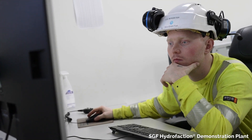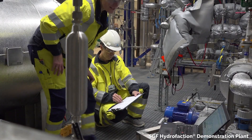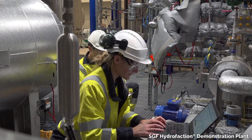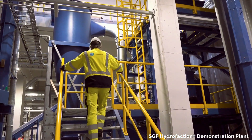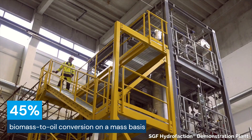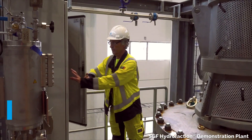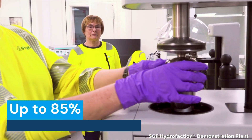These precise conditions mimic and accelerate the natural process of oil formation. During this stage of the hydrofaction process, the organic material in the biomass, including the lignin, is converted into renewable hydrofaction oil. Hydrofaction oil has an industry-leading 45% biomass to oil conversion on a mass basis, and up to 85% of the biomass input energy is recovered in the biocrude.